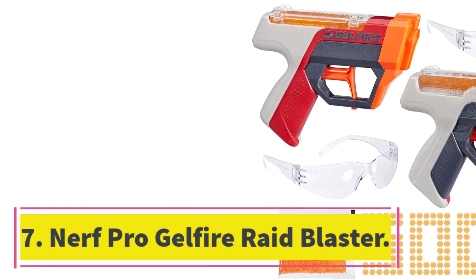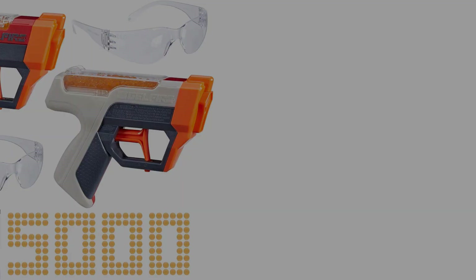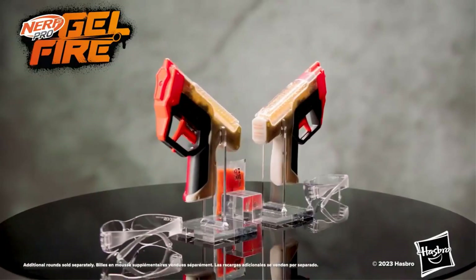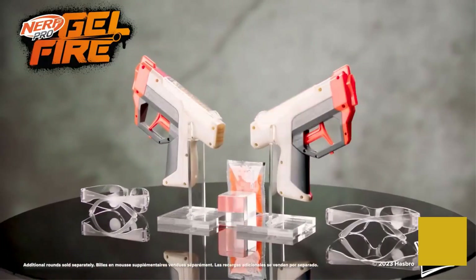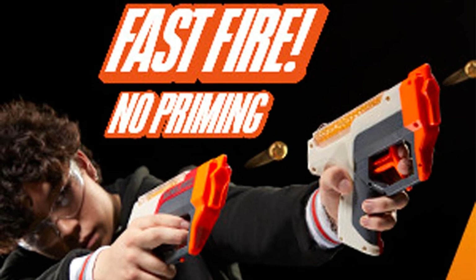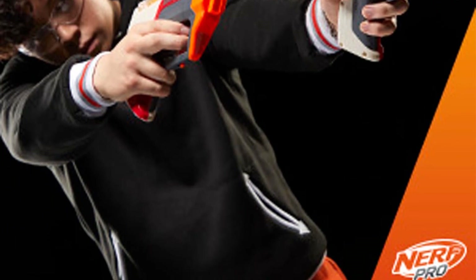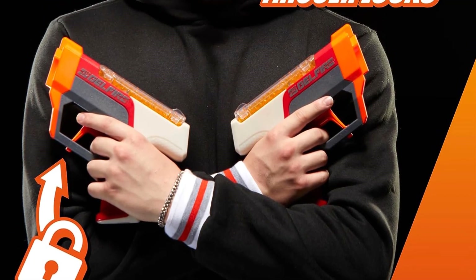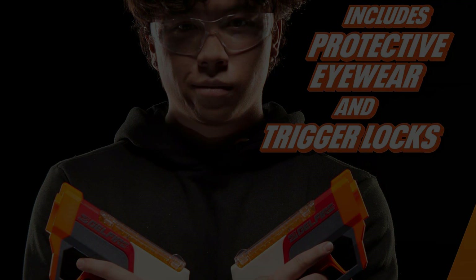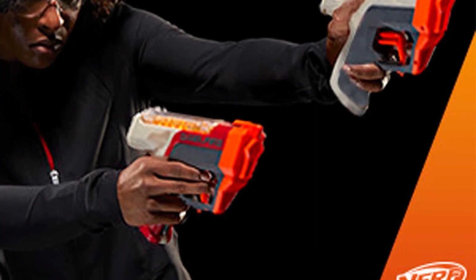Number seven: Nerf Pro Gel Fire Raid Blaster. This blaster has all the makings of a shotgun — it features a pump handle and fires five gel pellets with every trigger pull. The gel fire raid allows you to rush in and splatter your friends with a scatter blast of gel. If you're the type of player who likes to run around a lot during Nerf wars, the five gel pellet scatter blast gives you an advantage in close quarters.